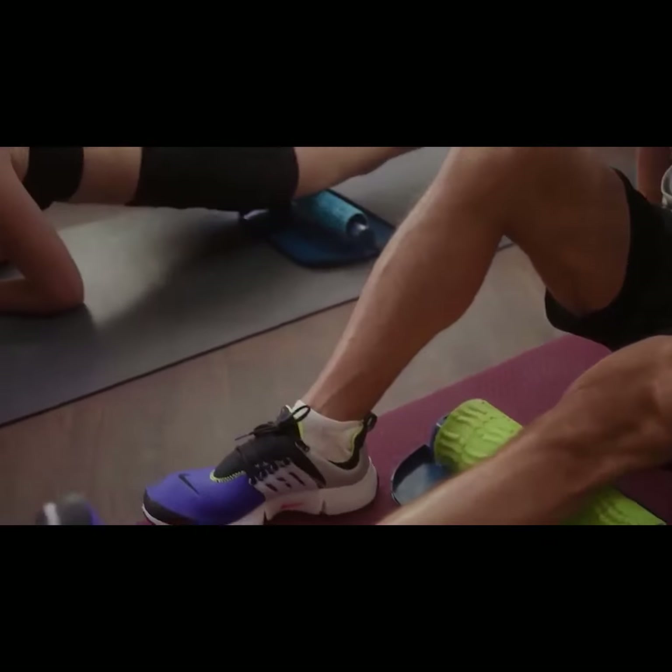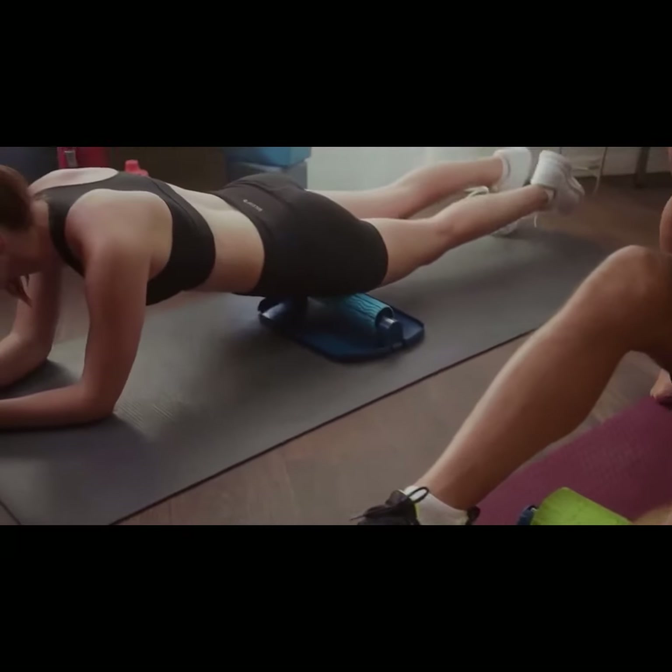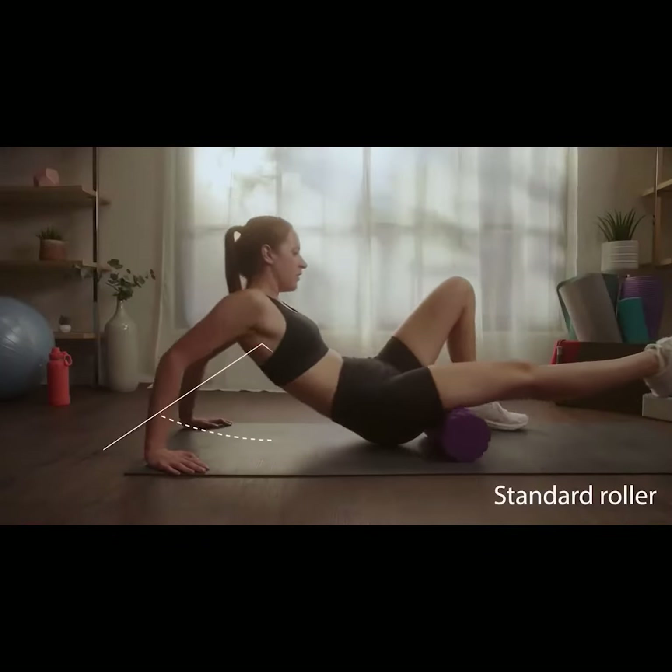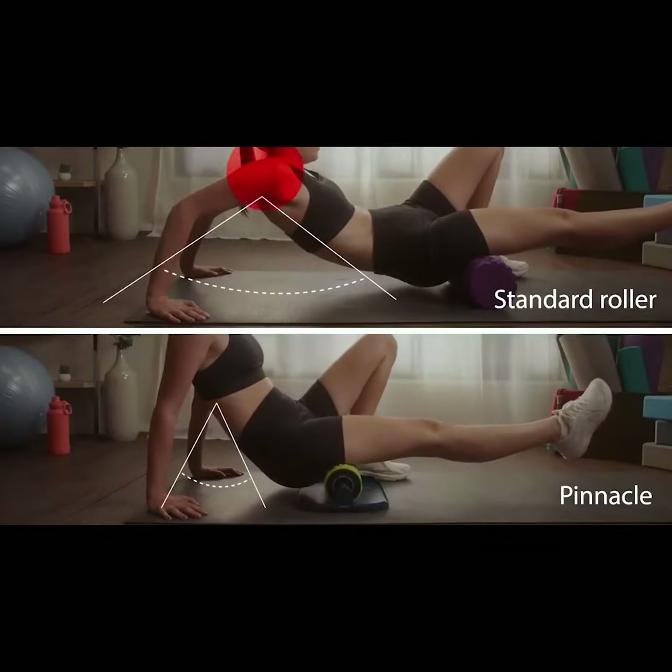Pinnacle's unique surface lets you comfortably break up adhesions and free your muscles. The innovative design provides multifunctional rolling. The stand reduces the movement required to roll, taking pressure off your joints.